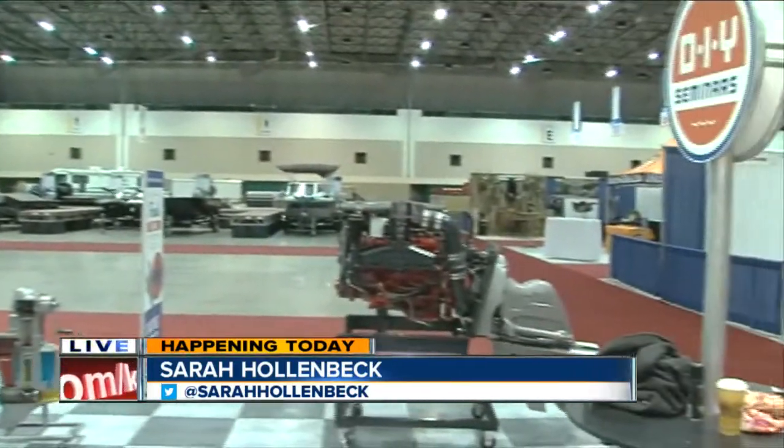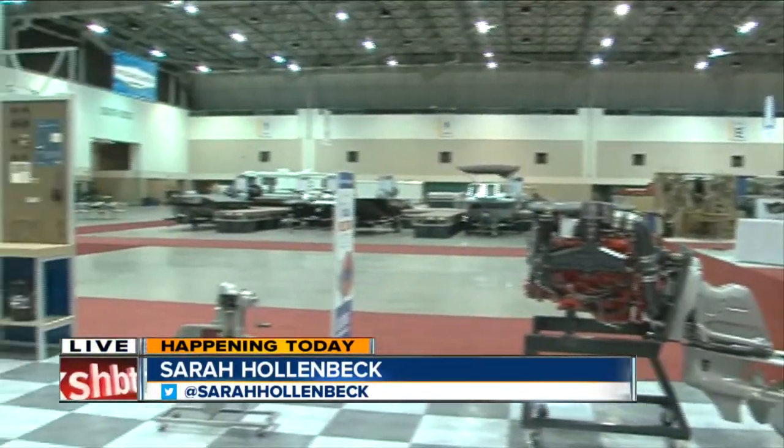Sarah Hollenbeck is there live, escaping the cold winter temperatures. Good morning! That's right — it might be single digits outside, but it's summer in here. There's a lot to see and do. If you've got spring fever, this is the place to be this weekend.